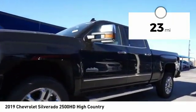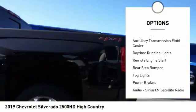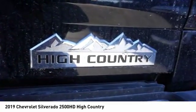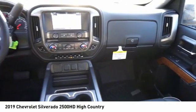Here are some of this vehicle's great options: power windows with safety reverse, traction control, stability control, roll stability control, auxiliary transmission fluid cooler, daytime running lights, remote engine start, rear step bumper, fog lights, and power brakes.